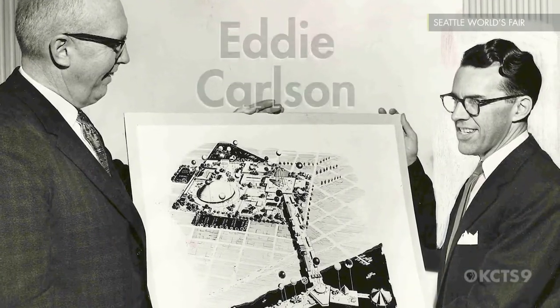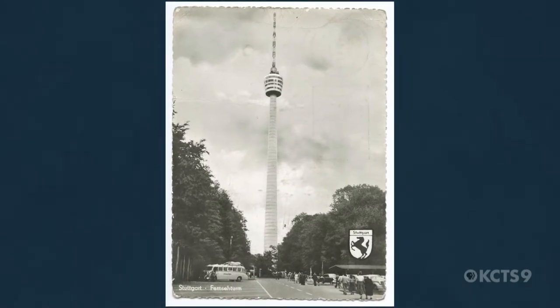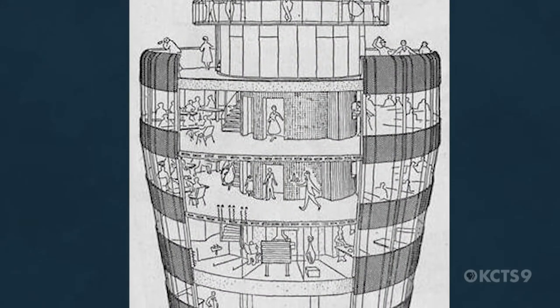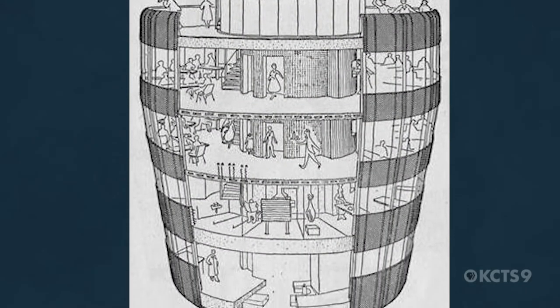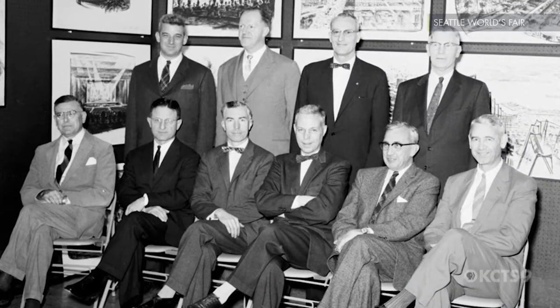The chairman of the World's Fair Committee went on a trip to Stuttgart, Germany, and there he saw a tower that had a restaurant and an observation deck on it, and it looked kind of like a needle. He came back and proposed this idea to the fair executives.